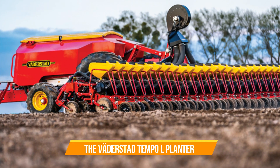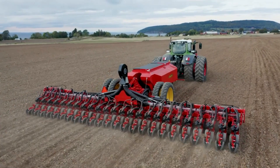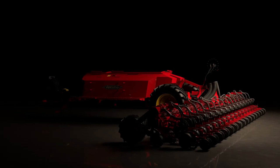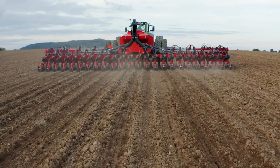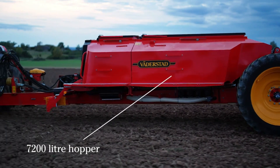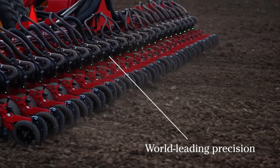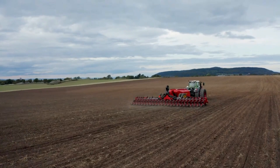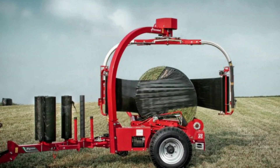Number twelve: Väderstad Tempo L Planter. This planter revolutionizes planting with its superior precision and high capacity, offering a glimpse into the future of agriculture. Efficiency meets sustainability as each seed finds its perfect place with unmatched accuracy, with fields transformed through Tempo L's innovative technology. The Tempo L planter isn't just a machine — it's a beacon of precision and a symbol of progress in agriculture.